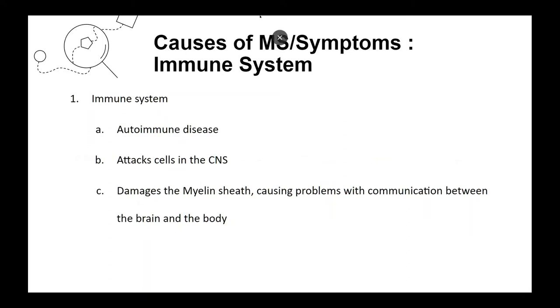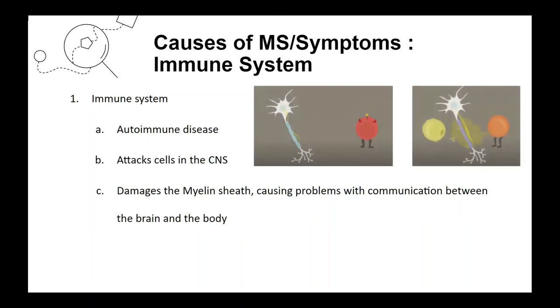The exact cause of MS isn't known, but many factors are involved. First, the immune system: MS is an autoimmune disease where immune cells attack cells in the CNS. T cells become confused when they see a nerve cell, mistaking it for an invader — specifically, T cells think the MOBP protein on oligodendrocytes is foreign. They then alert B cells and macrophages, which attack the oligodendrocytes, damaging the myelin sheath and causing communication problems between the brain and the body.